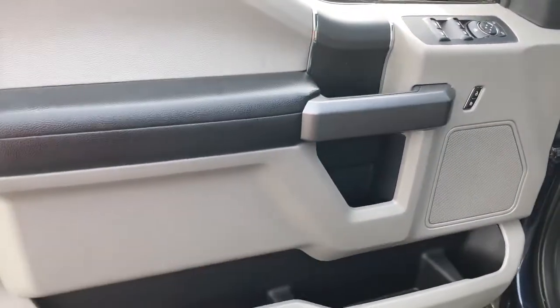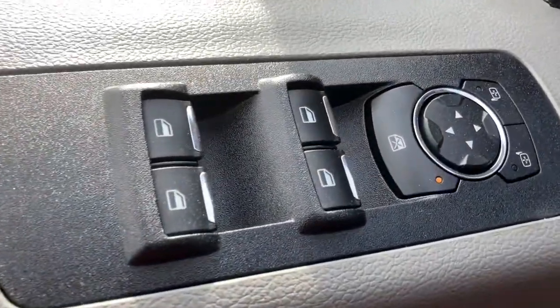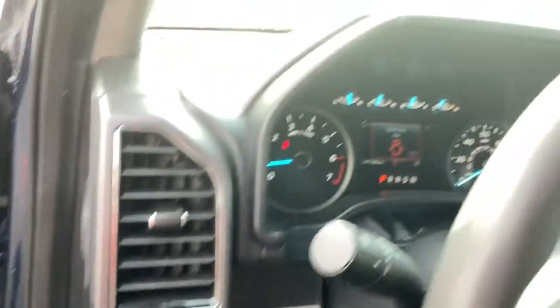Keyless entry, backup camera, 4x4, V6 cylinder engine, satellite radio, remote engine start, iPod and MP3 input, fog lamps, power driver seat, and front tow hooks.